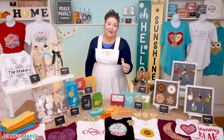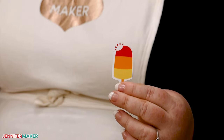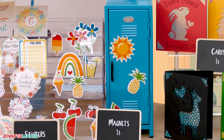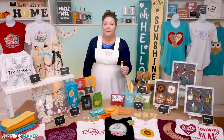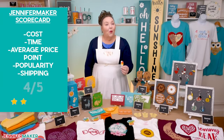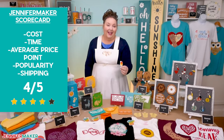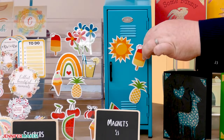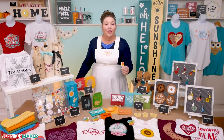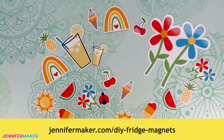If you can do stickers, you can also do magnets. Magnets are like stickers but take a bit more time. However, far fewer people are making magnets right now, so you can price them higher and have less competition. They're just as easy to ship as stickers, and they're another great item to sell to small businesses. I give them a four — with the right market, you could do really well selling magnets. I have an easy tutorial on fridge magnets at jennifermaker.com/DIY-fridge-magnets.